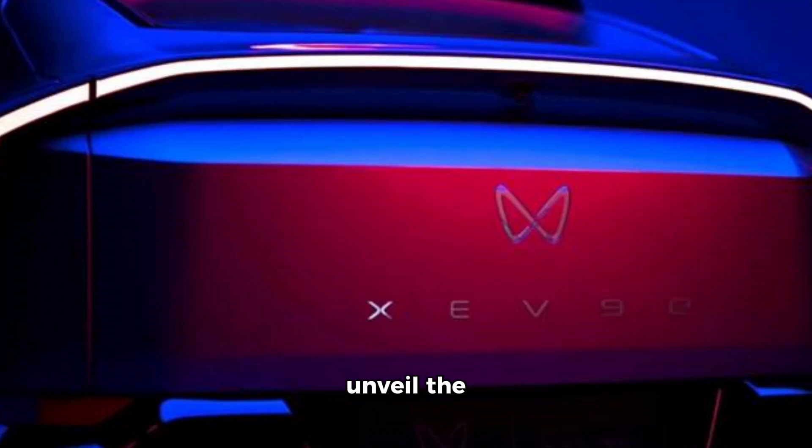Mahindra is set to unveil the production-ready B6E SUV and XEV9E on November 26th in Chennai. These electric SUVs will be named B6E and XEV9E respectively, and are anticipated to showcase radical designs similar to their concept versions.